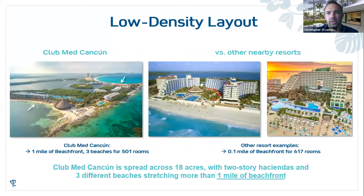Club Med Cancun is a great example of a low-density resort. You're surrounded by water on four sides, with a lagoon in the middle great for water skiing, a protected coral reef right off the coast for snorkeling, and two great beaches. Club Med Punta Cana is 85 acres — very spread out.